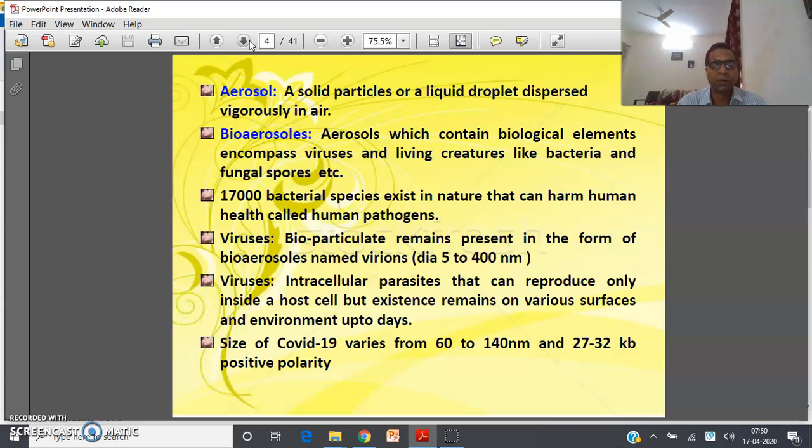Bioparticles remain present in the form of bio-aerosols. The diameter of these particles varies from 5 to 400 nanometers. Viruses are basically intracellular parasites that can reproduce only inside a host cell, but their existence remains on various surfaces and in the environment for up to days. The size of COVID-19 is reported in different literature as 60 to 140 nanometers, or in some literature 80 to 140 nanometers, and some researchers reported 100 to 160 nanometers.